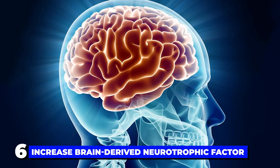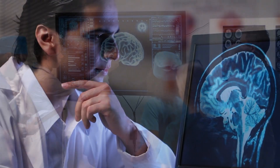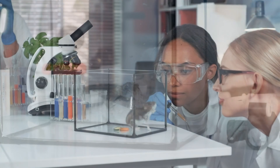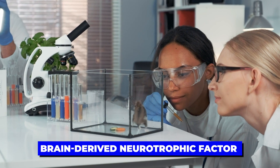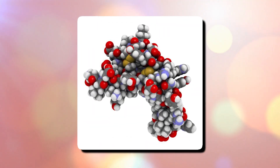The sixth benefit is that serrapeptase has been known to increase brain-derived neurotrophic factor. Several studies have indicated that serrapeptase may improve certain aspects of brain health. One animal study found that serrapeptase significantly increased levels of brain-derived neurotrophic factor, or BDNF, a protein that facilitates the growth and survival of neurons.